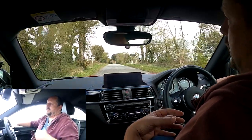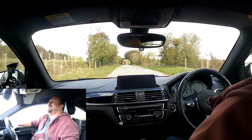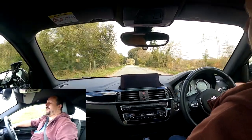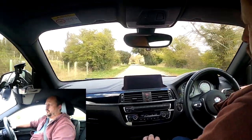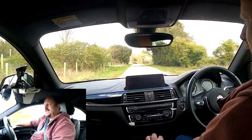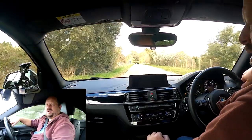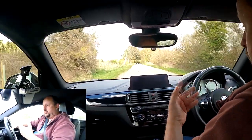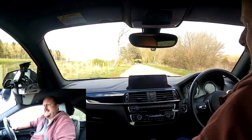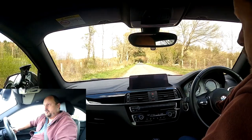The B58 engine is fantastic — a six-cylinder, three-litre twin-scroll turbo delivering around 335 brake horsepower and about 500 newton-metres of torque, with a 0-60 time of around 4.8 seconds for the manual version and about 4.5 to 4.6 for the automatic DCT gearbox. That's the engine covered — really nice.